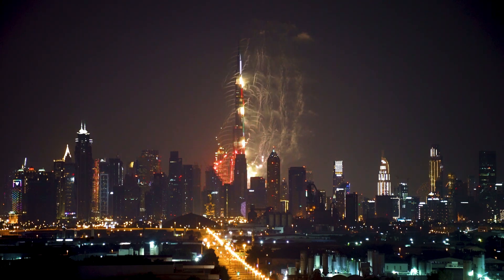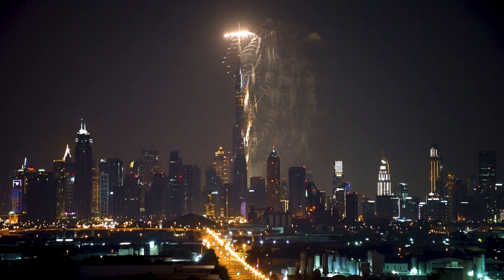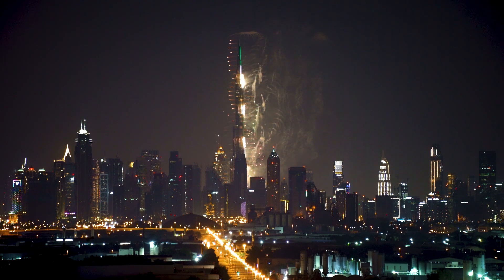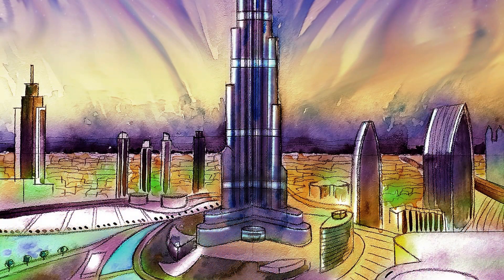The Burj Khalifa is truly a masterpiece of engineering and design. It's a must-visit destination for anyone traveling to Dubai, and even if you can't visit in person, a virtual tour like this can give you a taste of the incredible experience that awaits you. Thank you for joining us on this journey, and we hope to see you again soon.